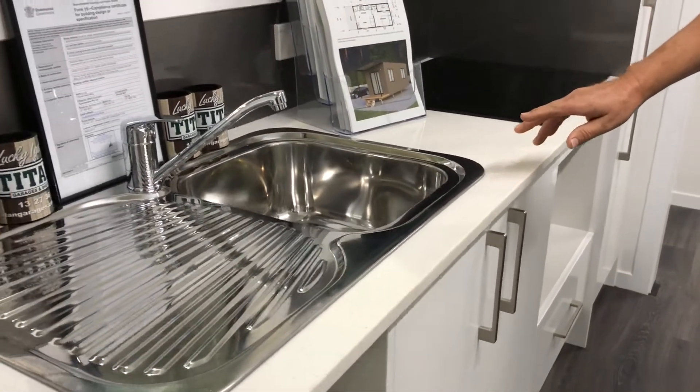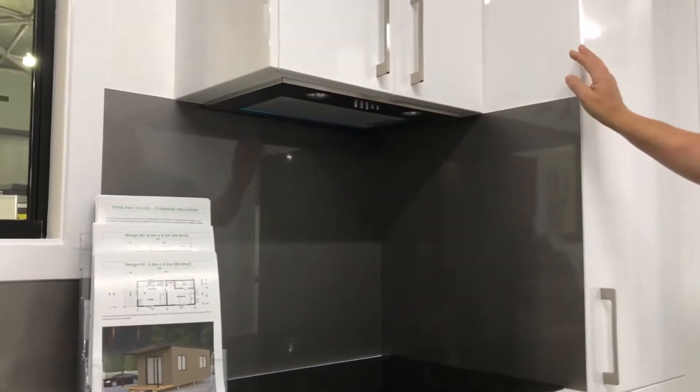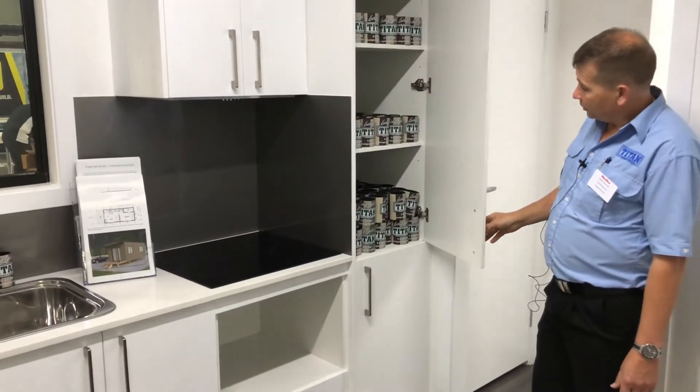We have a stainless steel sink, stainless steel taps, range hood, and nice white cupboards — all with soft close doors.